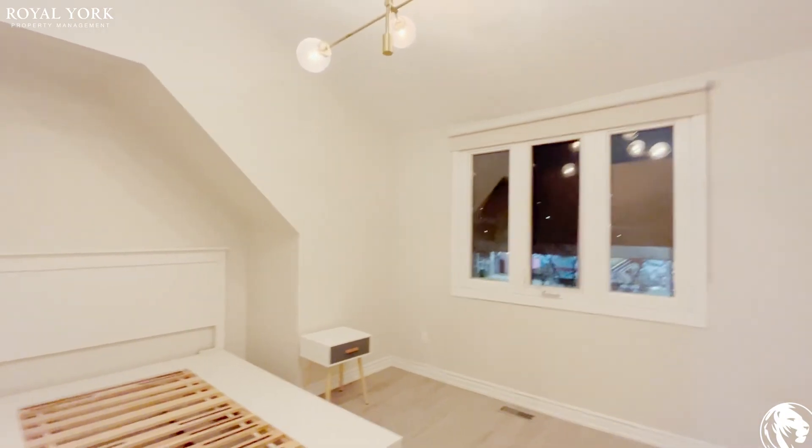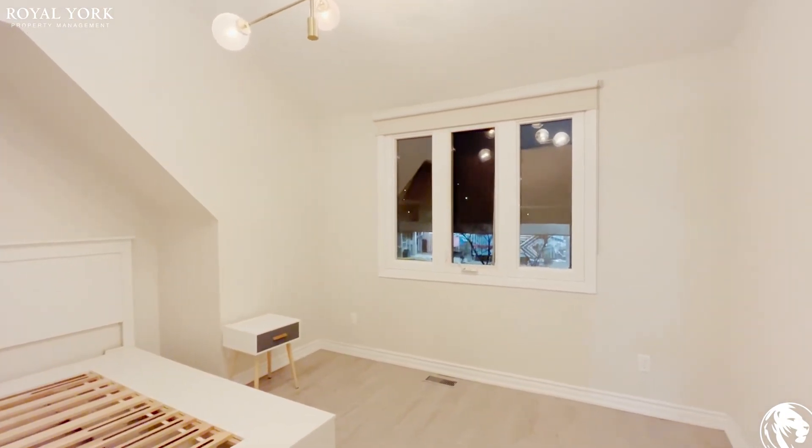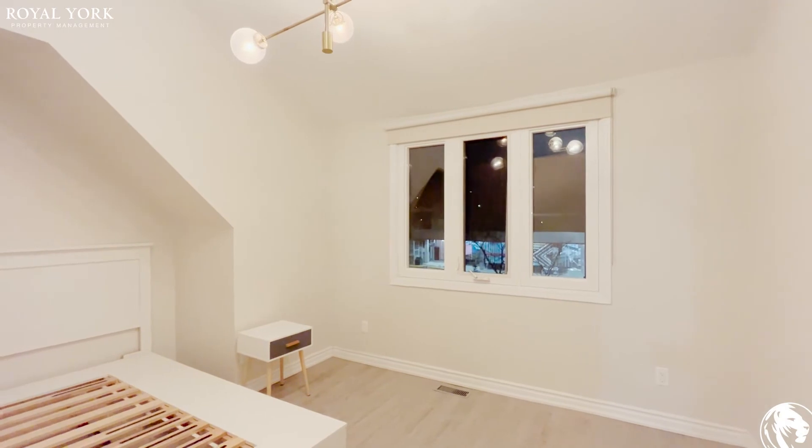Lots of natural light pouring in. It's during the night time so you can't see it, but during the day there's lots of natural light.